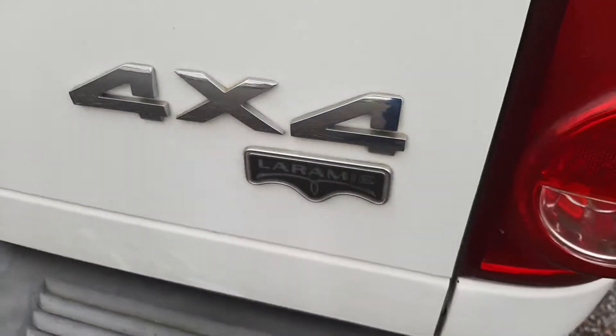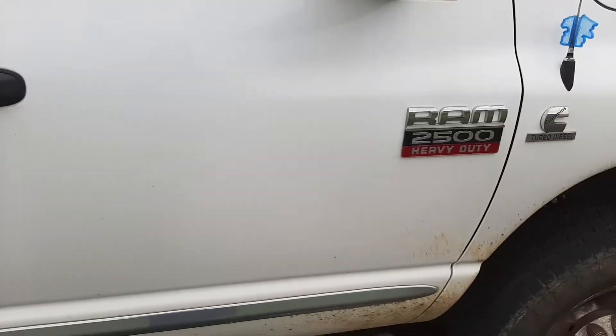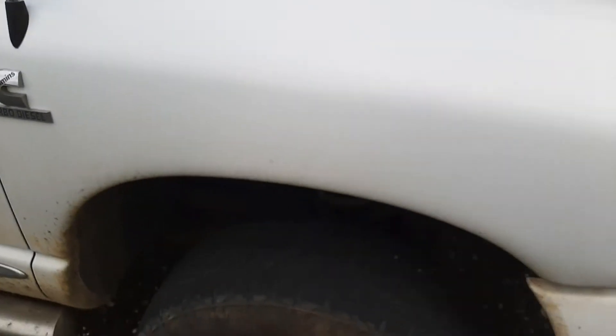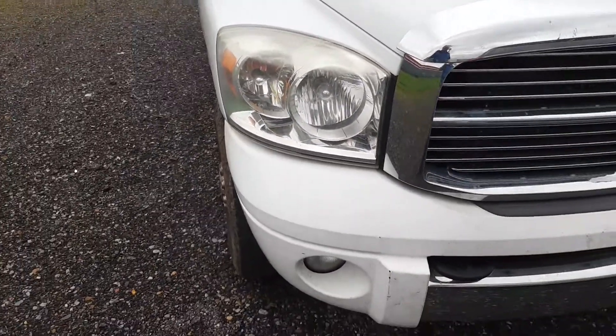It's got a spray-in bed liner. It is a Laramie. It's got a little surface rust there and a dent and scratch there. We haven't cleaned it, we haven't done nothing to it. That's just a brief, quick walk around on the truck.